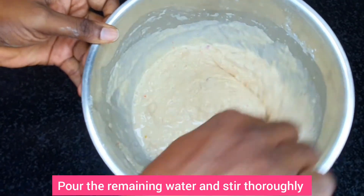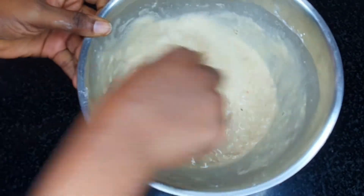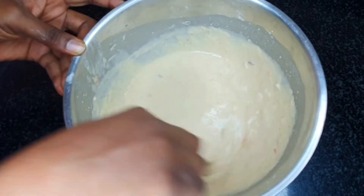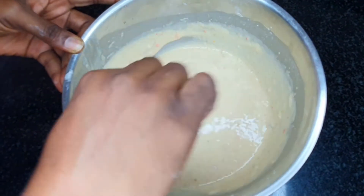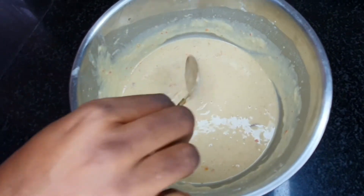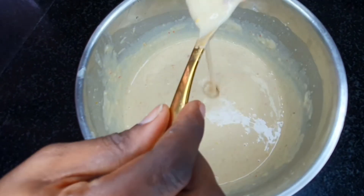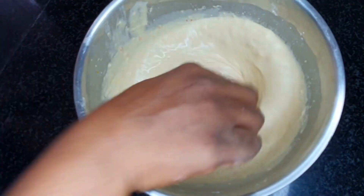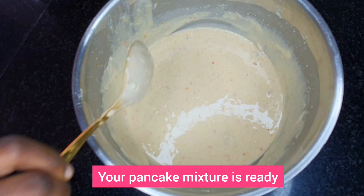This recipe is so easy to make — you can have it for breakfast or as a snack. After stirring properly, make sure you achieve this consistency, and your pancake mixture is ready.